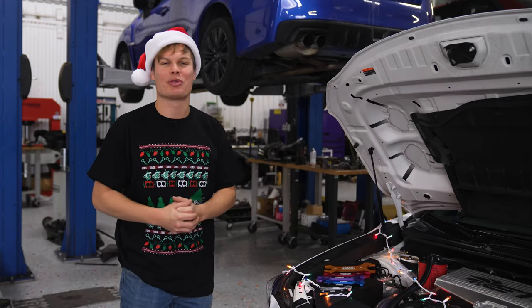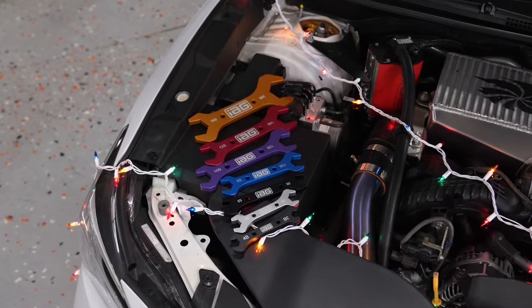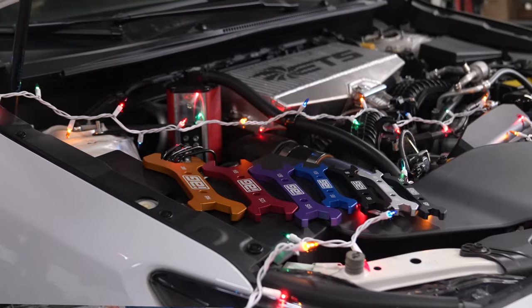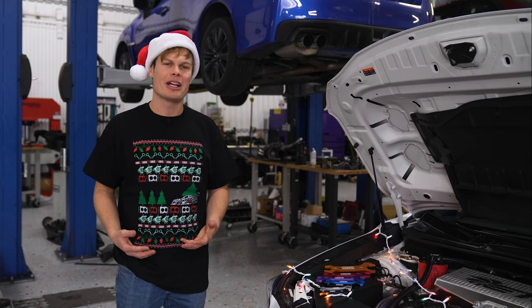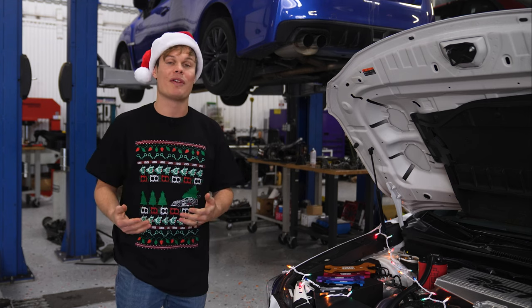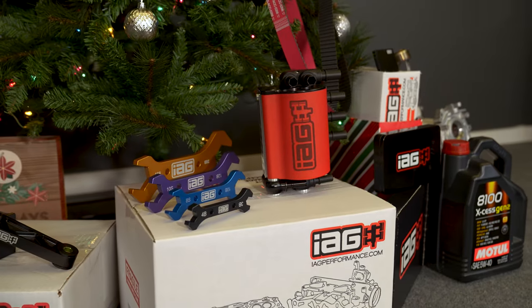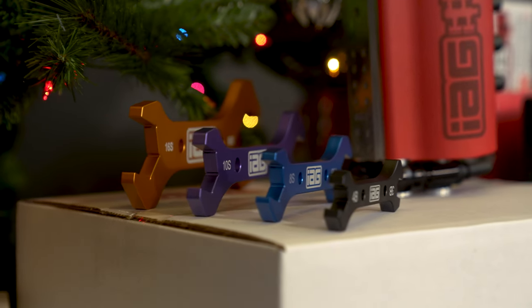Tools are a universally loved gift around the holiday season — it's a great chance to add to someone's tool set and give them something they might not already have. The IAG AN wrench set is a perfect example of that. This is a specialty tool you might not use all the time, but when you do it really comes in handy. For those that don't know, AN lines are commonly found on fuel lines and oil lines on race cars, so if you're shopping for someone who has a race car, the IAG AN wrench set is a perfect idea.